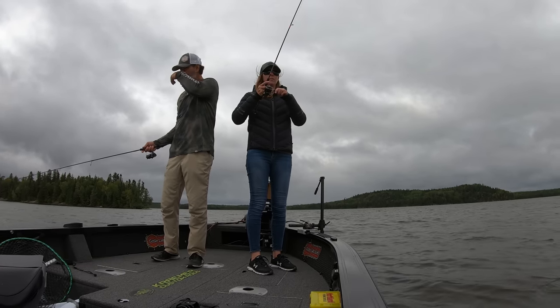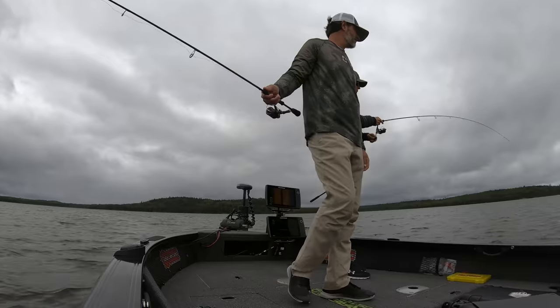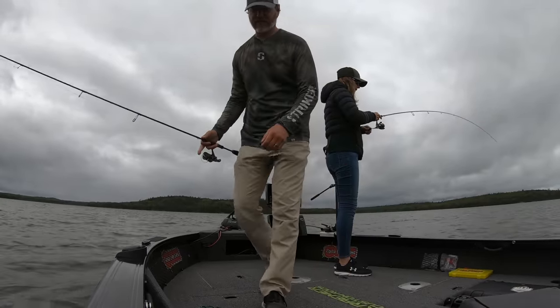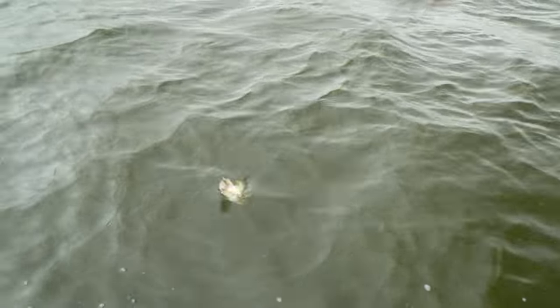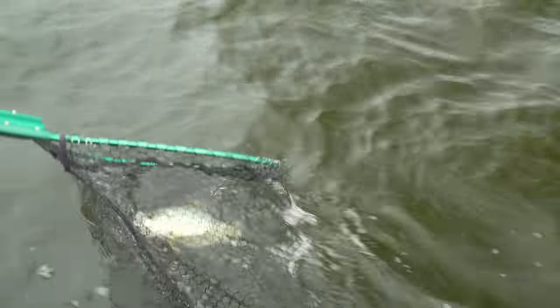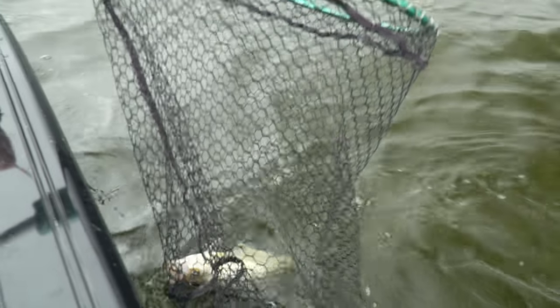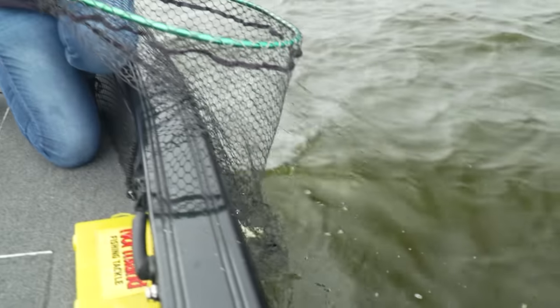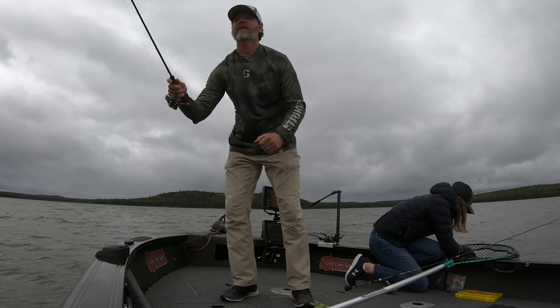That one feels like it pulled a little drag — I might need the net for this one. There is a lot of bend, there is a lot of pull. Oh my goodness, it's starting to pull a little bit. When we're talking big slabs, I'm all in. Oh yeah, look at that — when crappies start to pull. Oh my goodness, that is a big slabber! I got a lot of line out. I saw a big one and I was like, that's got to get in the boat.